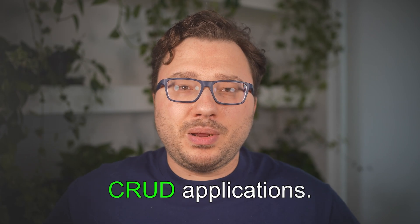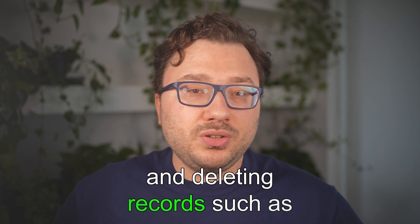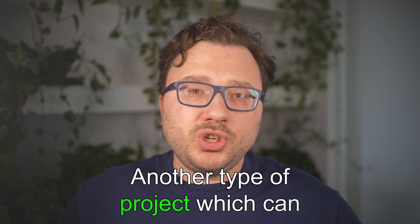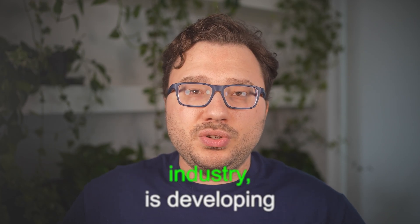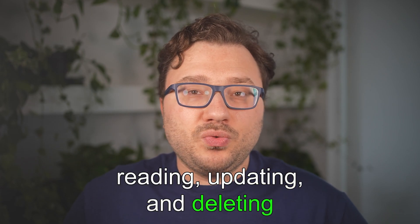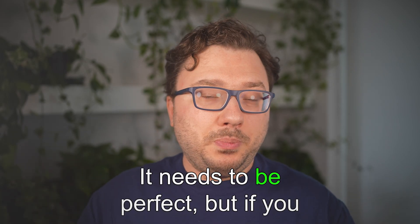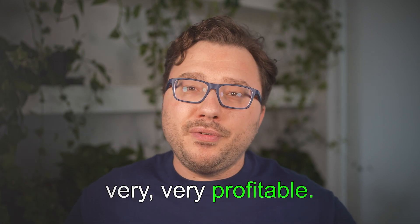Another important back-end project type is CRUD applications — developing applications that involve creating, reading, updating, and deleting records, such as inventory management systems or blog platforms. This one is huge; you can make a lot of money if you know this. Inventory management systems in particular are tricky — they need to be perfect — but if you can build and sell that kind of software, it is very, very profitable, even if it's boring for most people.